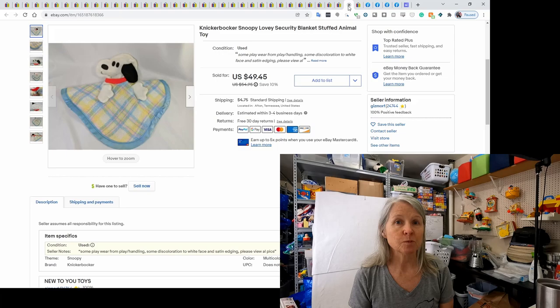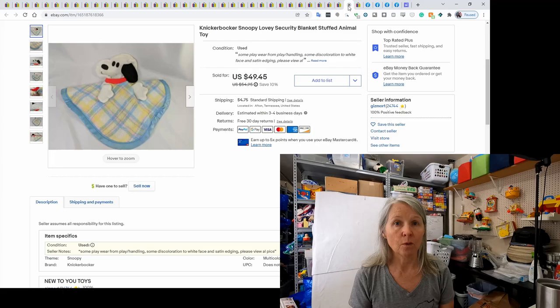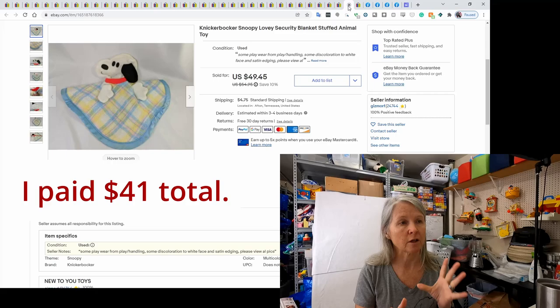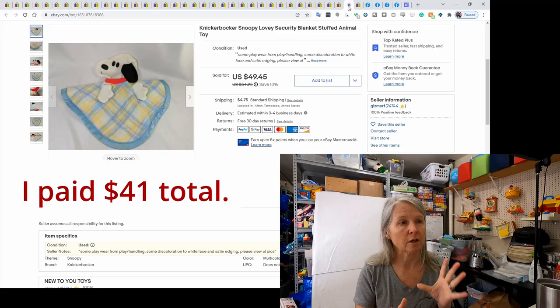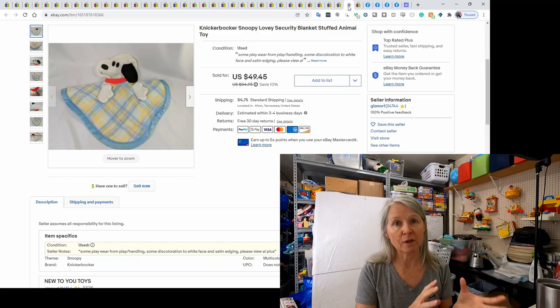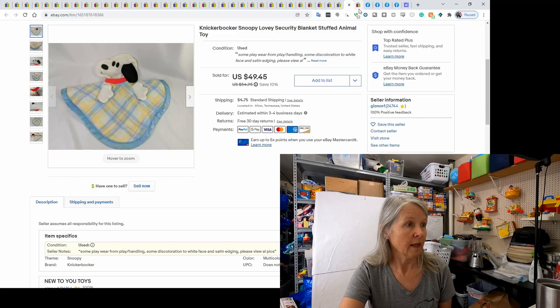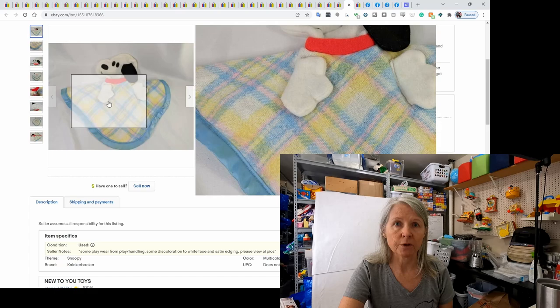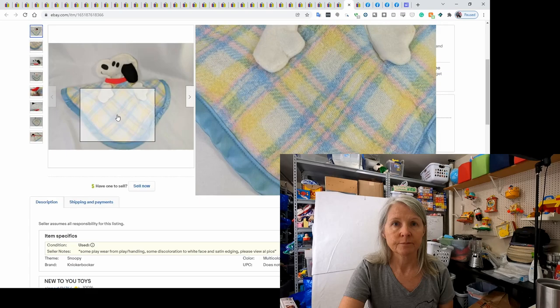I did a Facebook order for the first time. This lot included a My Child doll that sold for $70, a Holly Hobby doll that sold for $20, and this Knickerbocker Snoopy Lovey that sold for $49.45. I think I paid about $25 for the lot plus shipping. I've sold all three of them. Definitely keep an eye out for this Knickerbocker Snoopy Lovey — anytime you see this type of flannel design, it could be a Knickerbocker or PlaySchool Snuzzles.